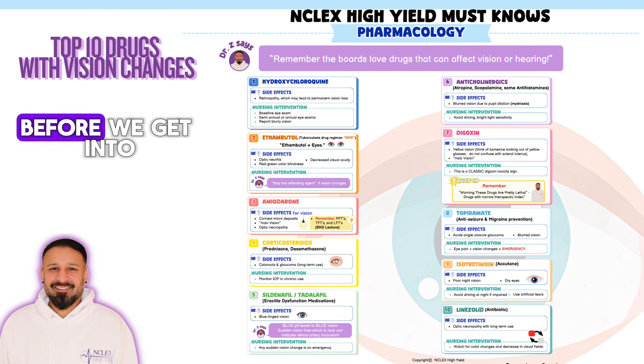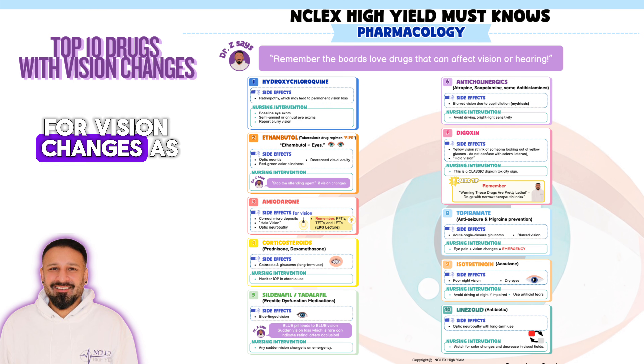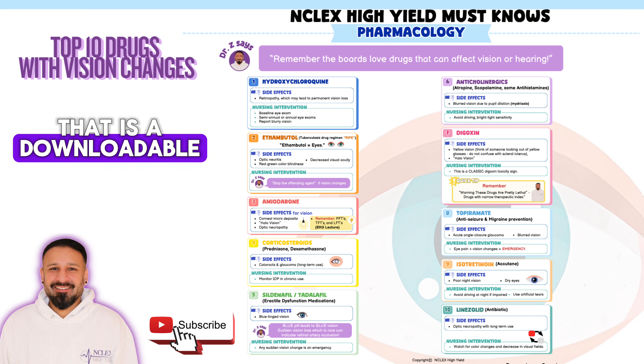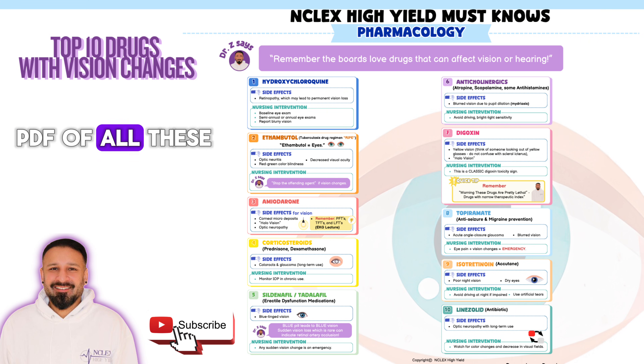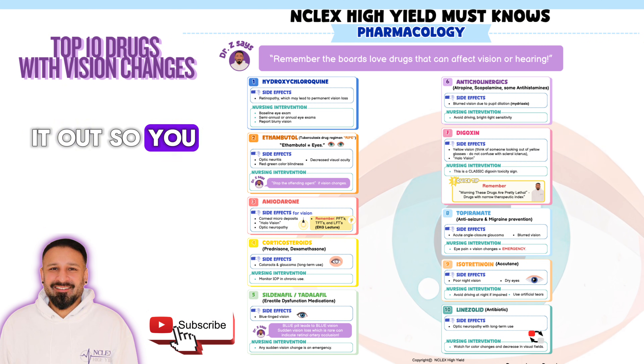Hey, what's up everyone? Dr. Zeeshan here. Before we get into the top 10 drugs that the boards love for vision changes as a side effect, I want you to look into our comment section. There is a link that is a downloadable PDF of all these 10 drugs. It's a one sheet, a nice little pretty printout. Make sure you download it and print it out so you have it as a reference.